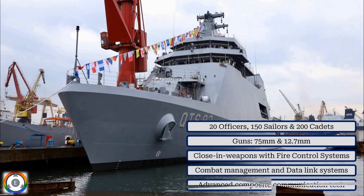These ships will also feature 75mm and 12.7mm guns, close-in weapon systems with fire control systems, combat management and data link systems, and advanced composite communication technology.